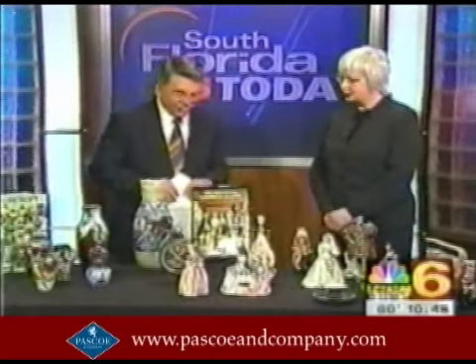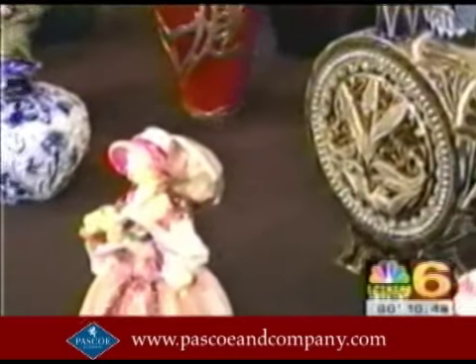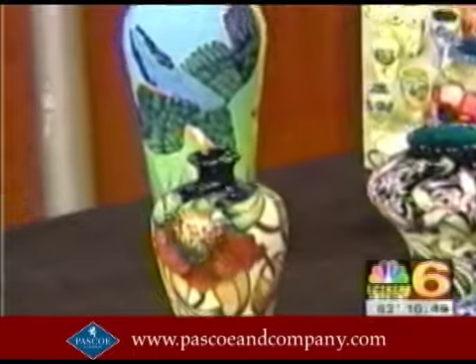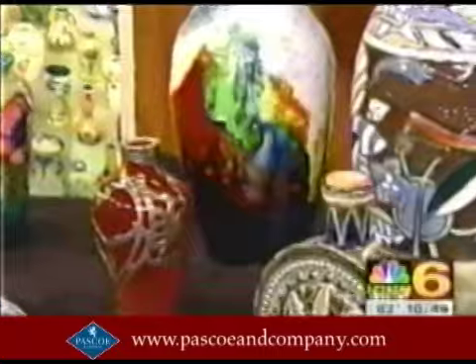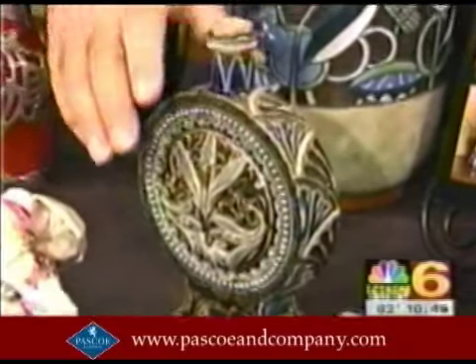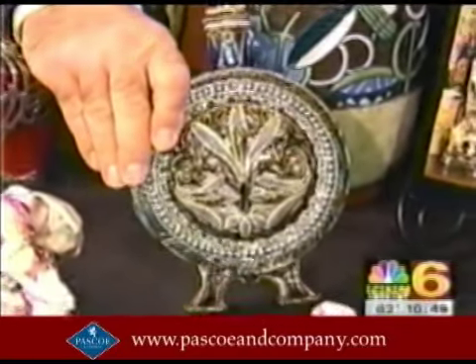Some people will buy to decorate their home. They'll fall in love with the look and then they'll become serious collectors, and others will already be dedicated collectors. All of this stuff is beautiful and it's obviously fine china, but what makes Doulton so special? Let's stop right here on this one because this is the one you say is the oldest piece of china on the table.